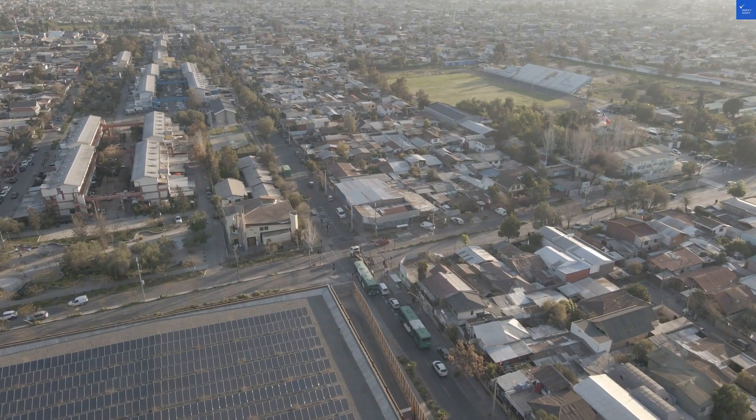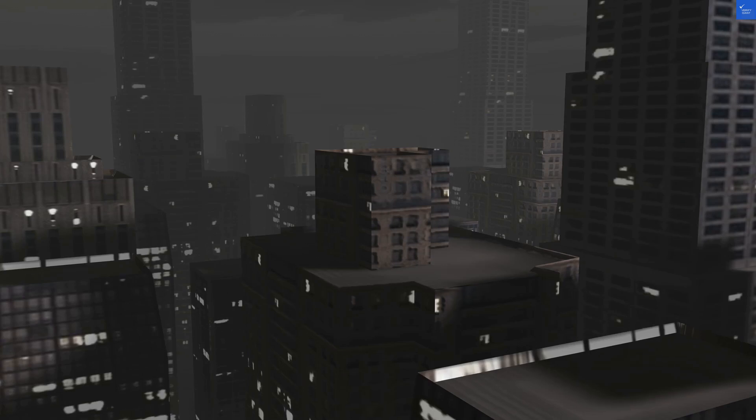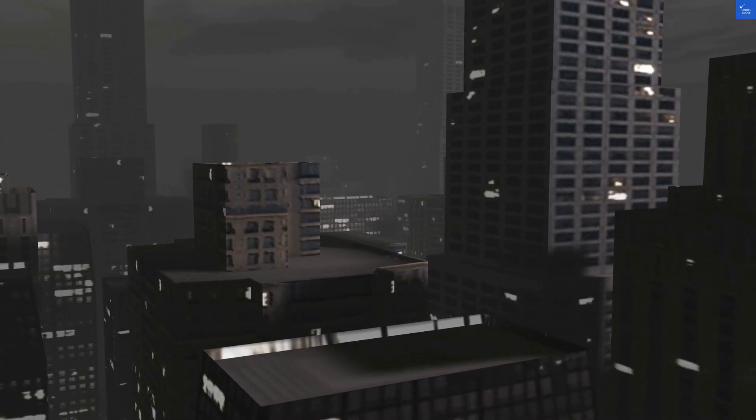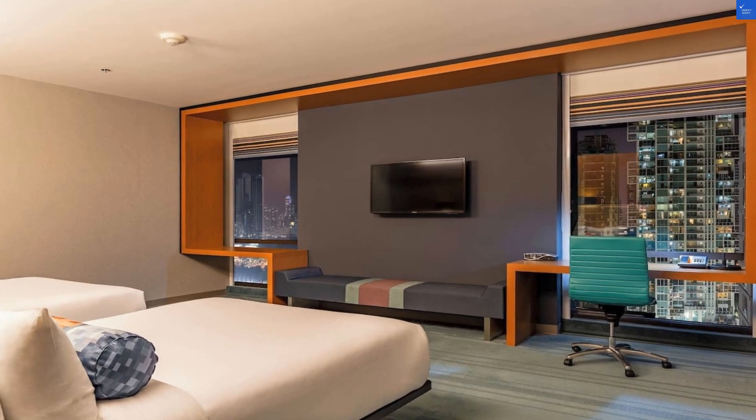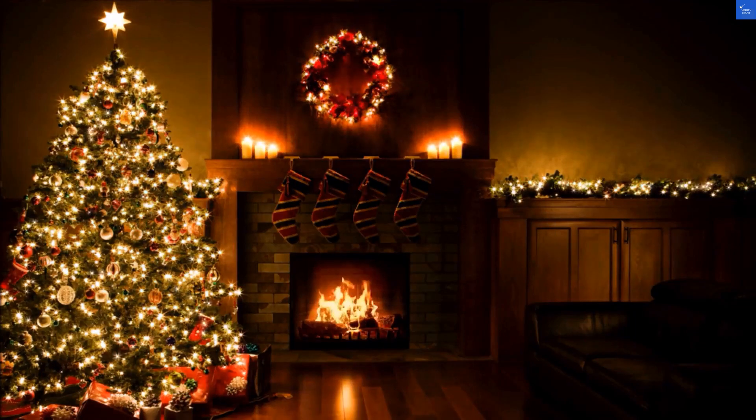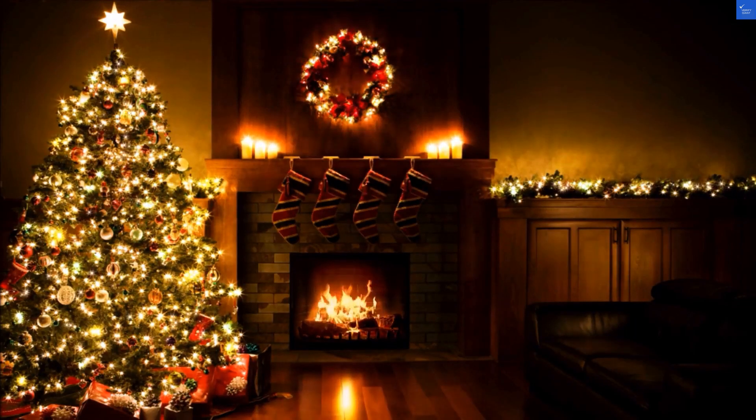Welcome back to Verify Giant, your go-to source for helping you shop online safely. Today, we're diving into Aloft Panama, located at Calle 76 Years via Israel, San Francisco, Panama City. Let's unpack the good, the bad, and the questionable.